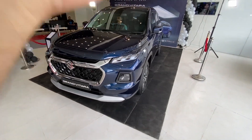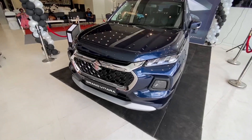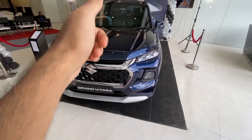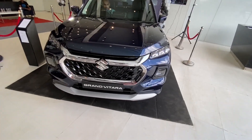So guys, let's talk about this car. Today I'll give you a complete walkaround - exterior, interior, and all the features available in this car.